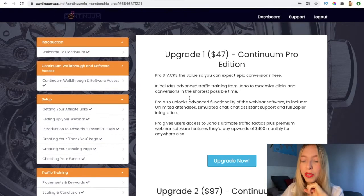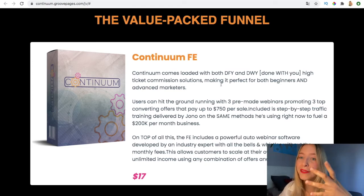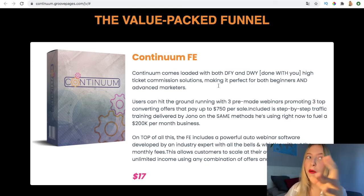Let's go through the funnel. The Continuum Front End comes with everything I've just shown you — done-for-you and done-with-you high-ticket commission solutions, making it perfect for beginners and advanced marketers. It's only $17, which is very little compared to the amount of knowledge you're going to receive.